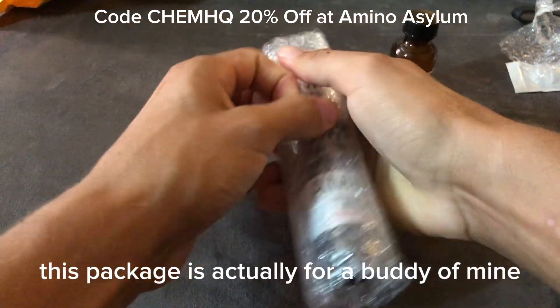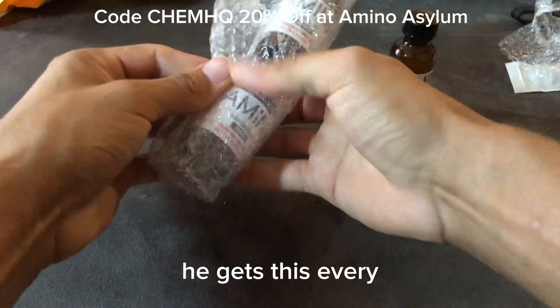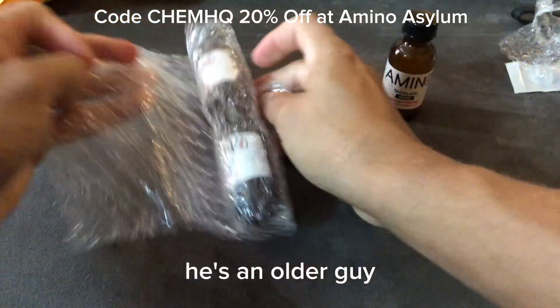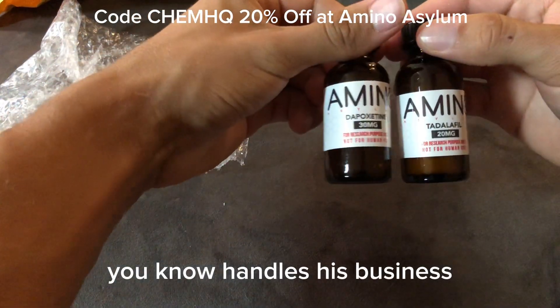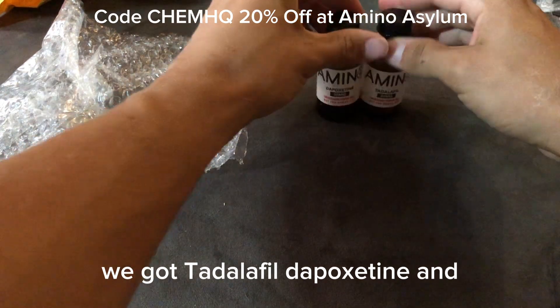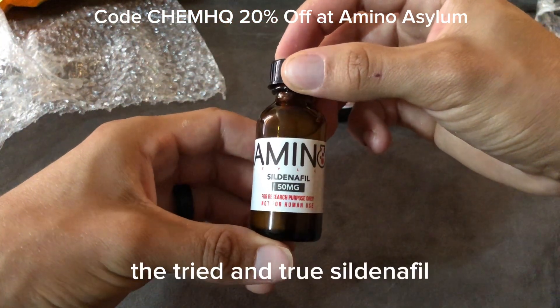This package is actually for a buddy of mine. He gets this every 60 to 90 days — he's an older guy, but this is how he handles his business. We got Tadalafil, Depoxetine, and the tried-and-true Sildenafil.